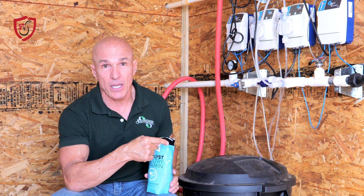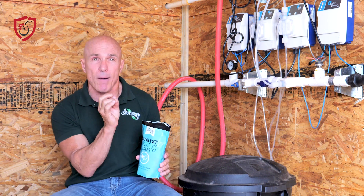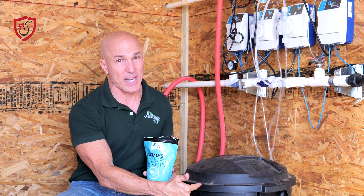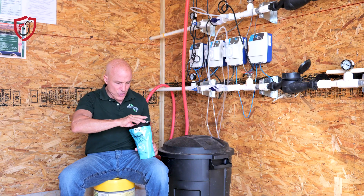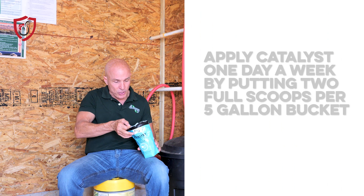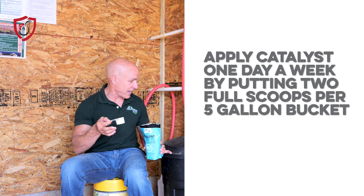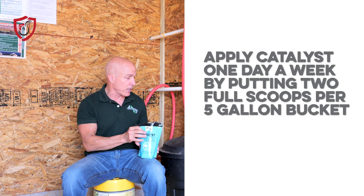Because it mixes well in the medicator bucket, you've got to keep it sealed, because if not it's going to clump. With just a little bit of moisture it's going to clump, but that's actually a good thing because when it gets in that medicator bucket it dissolves really well. Two scoops basically deal with a five gallon bucket.